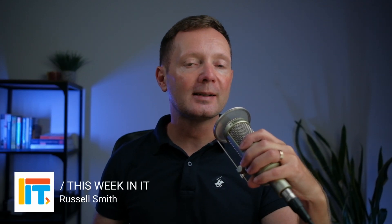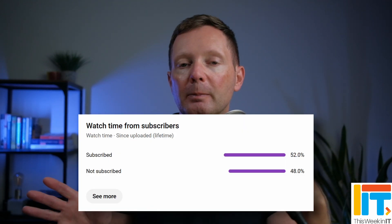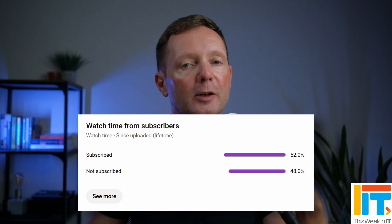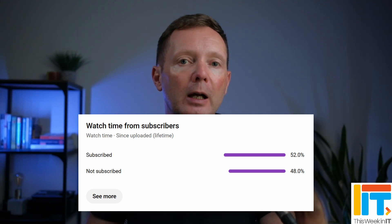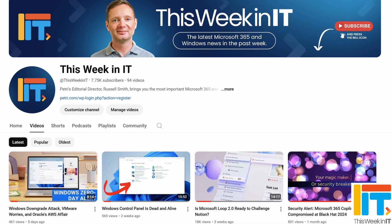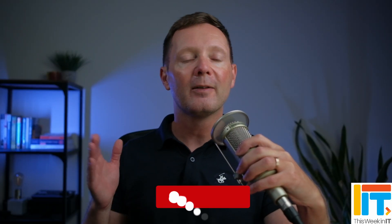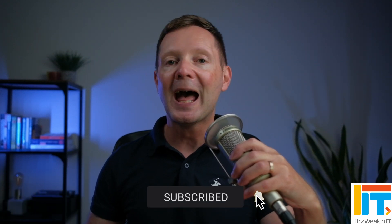Hello and welcome to the show where I discuss everything connected to Windows, Microsoft 365 and Azure. Before we get started today, I've got a quick favour to ask you. 48% of the people who watched last week's video weren't subscribed to the channel. Today as we go live, we're on about 7,750 subscribers, and I'd love it if we could push that up to 7,800 this week. So if you'd like to see this kind of weekly news summary from petri.com, please subscribe to the channel and don't forget to hit the bell notification to make sure that you don't miss out on the latest uploads.